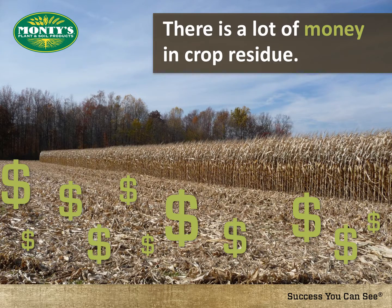With today's volatile grain prices and variable fertility costs, getting the most nutrients from last year's crop is vital. In order for that to happen, crop residue must be broken down. If not, you are leaving money in the field.